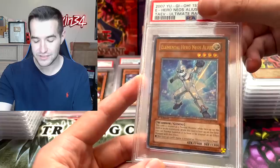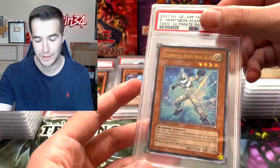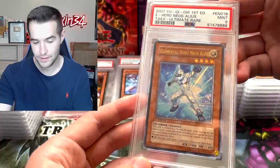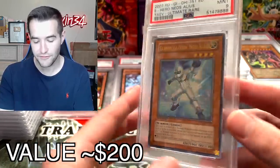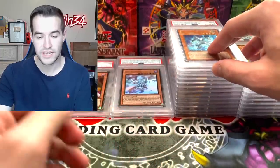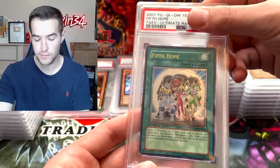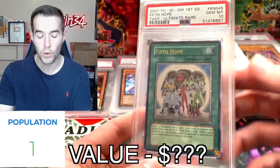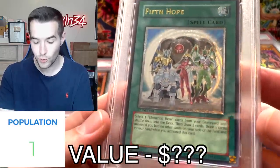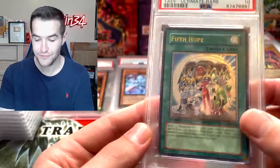Elemental Hero Neos Alias — we've got a Tactical Evolution ultimate. This is from when we opened a hundred Tactical Evolution packs and pulled a ghost rare Rainbow Dragon. Mid 9 — that's a cool card, definitely a cool Elemental Hero. That would have been a crazy 10 but we'll take it. Fifth Hope — another one from that opening. A 10! That's cool because it has all the Elemental Heroes on it. Ultimate Rare — that is a very good pull.